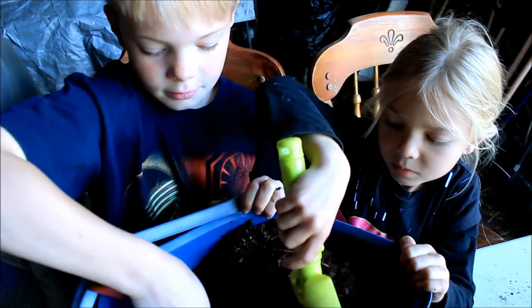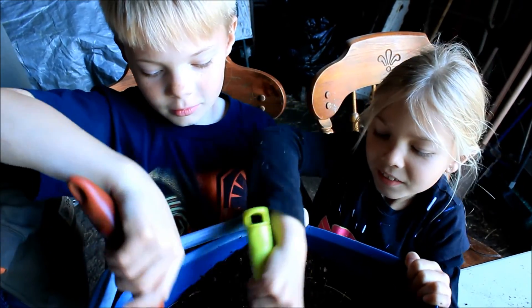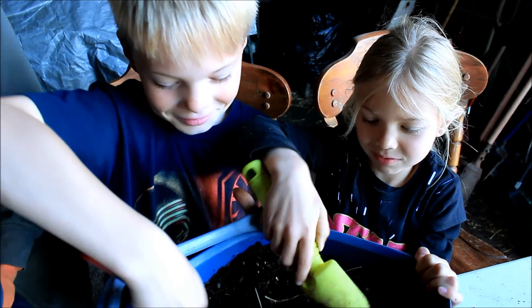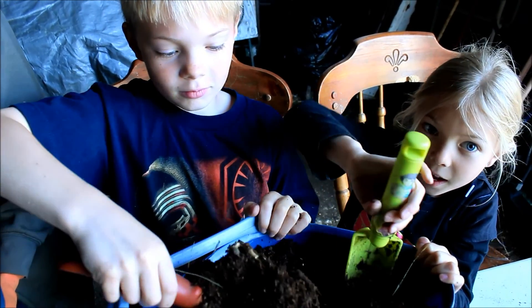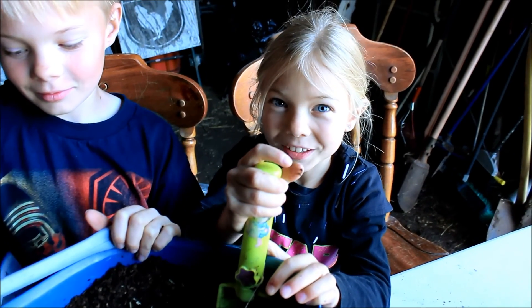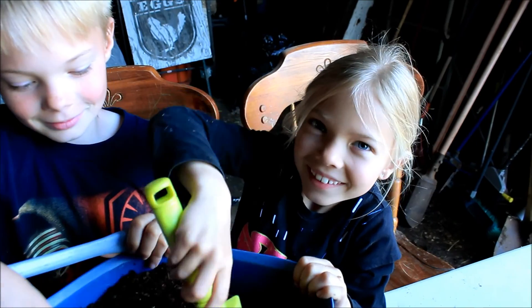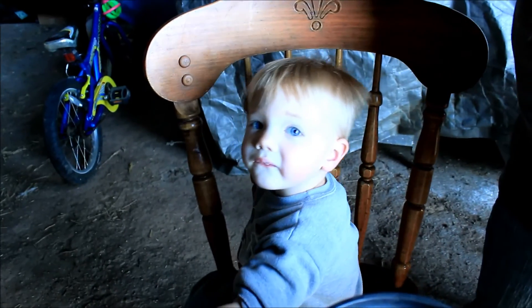So do you guys think you're going to have the biggest pumpkin? So how big is it going to be — how many pounds? 200. What about you, Daphne? A thousand. A thousand? You're going right to the thousand? What about you, Corbin? Are you going to have the biggest pumpkin?